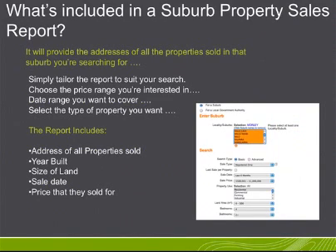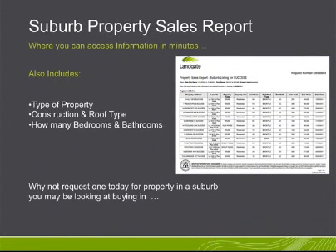Simply tailor the report to suit your search. Choose the price range you're interested in and the date range you want to cover. Select the type of property you want. The report will include the address of all properties sold, year built, size of land, sale date, price that they sold for, type of property, construction and roof type, and how many bedrooms and bathrooms.